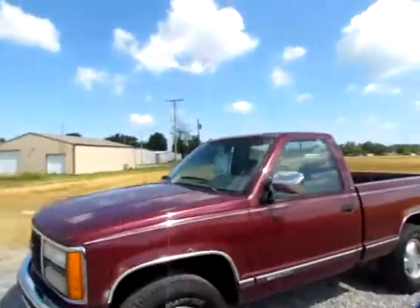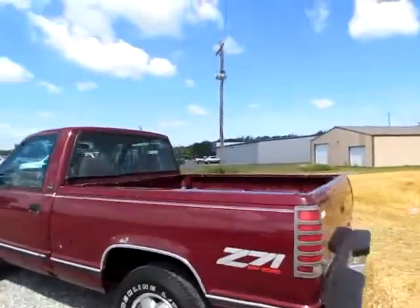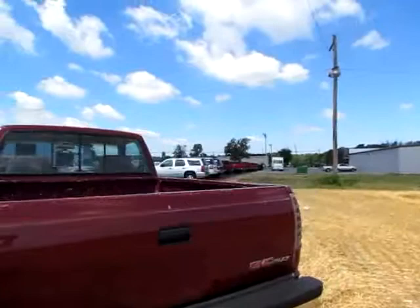Alright, a good looking 1993 GMC 1500. This is an SLE Sierra Z71 off-road.